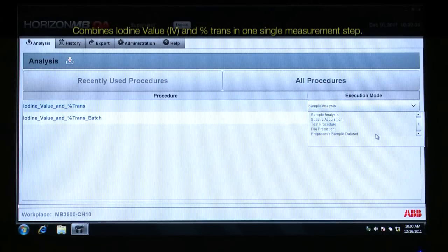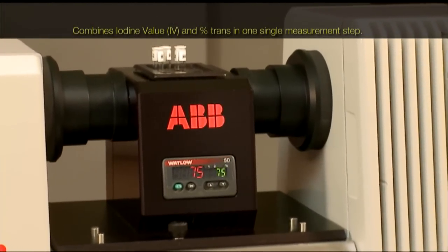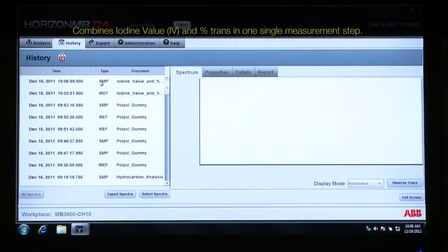The MB3600CH10 Laboratory Analyzer simplifies oil and fat quality analysis in the laboratory. It combines the analysis of iodine value and the percentage of trans fats in one single measurement step.